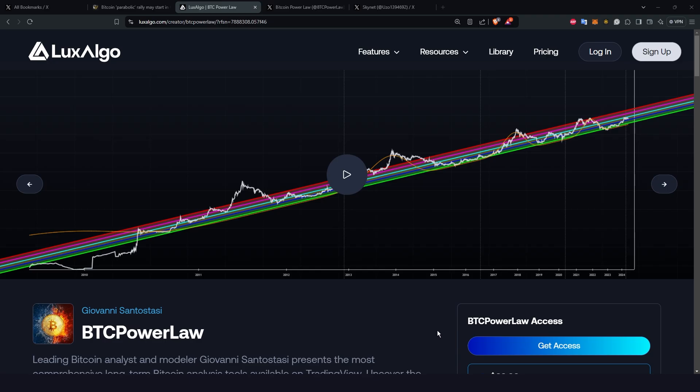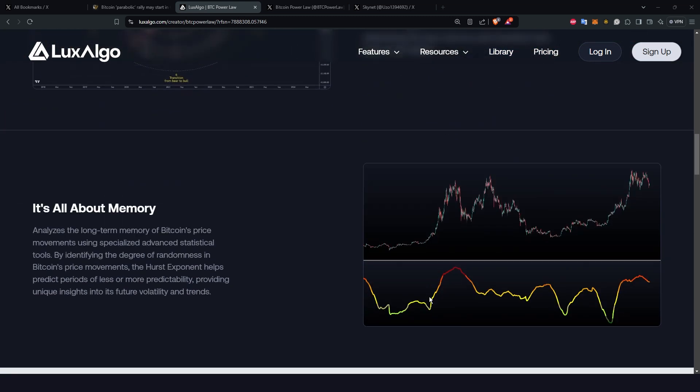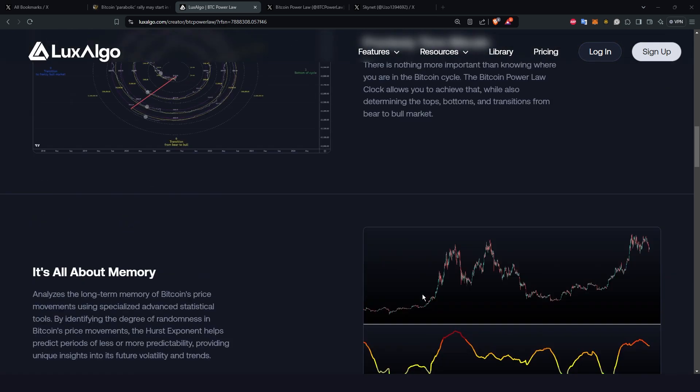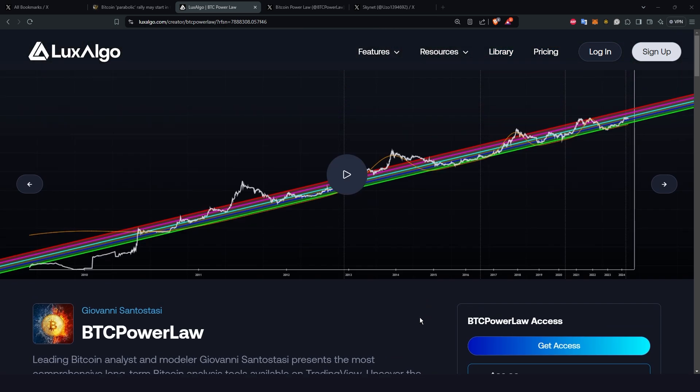If you would like to support our work and have access to our amazing indicator suite at the same time, head over to luxalgo.com/btcpowerlaw. Extra perks include a Luxalgo member rank in our Telegram channel and free consultations with me or Giovanni. Your support really helps us continue to produce power law related content, and we believe every power law fan should utilize these indicators to make better real-time decisions when it comes to buying and selling Bitcoin.